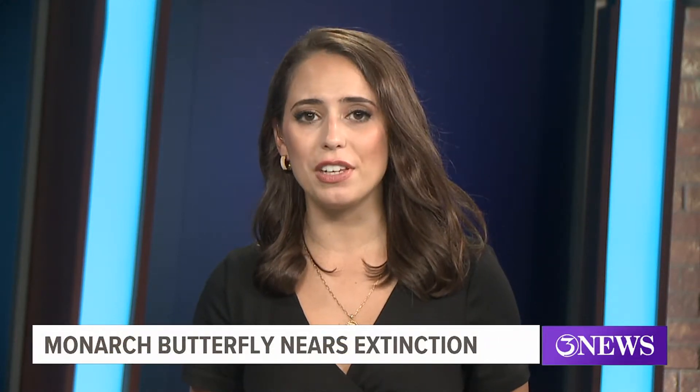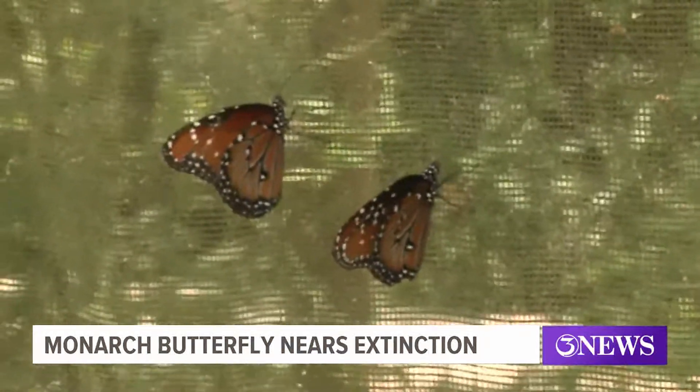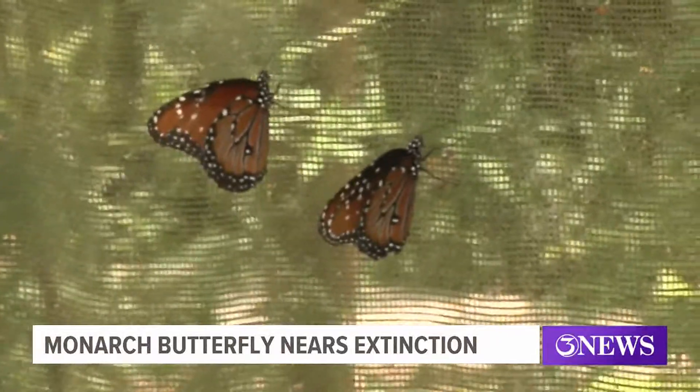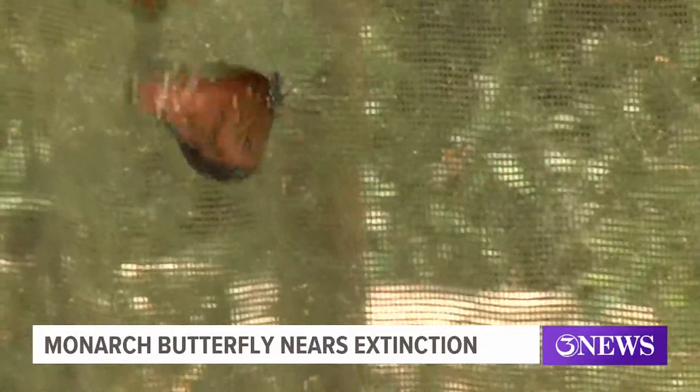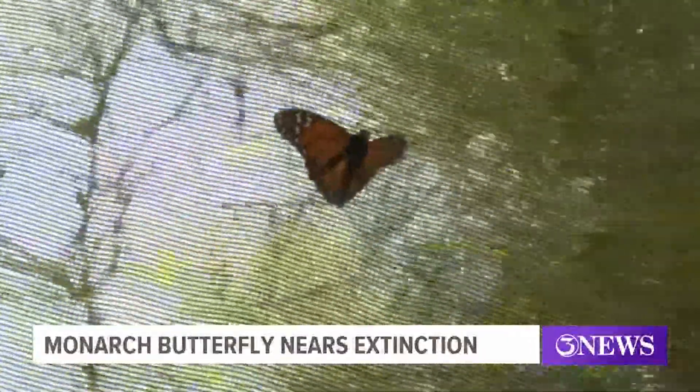The iconic orange and black monarch butterfly has been added to the international endangered species list, and that puts the insect just two steps away from being extinct. It's estimated the population of monarch butterflies in North America has declined between 22 and 72 percent over 10 years.